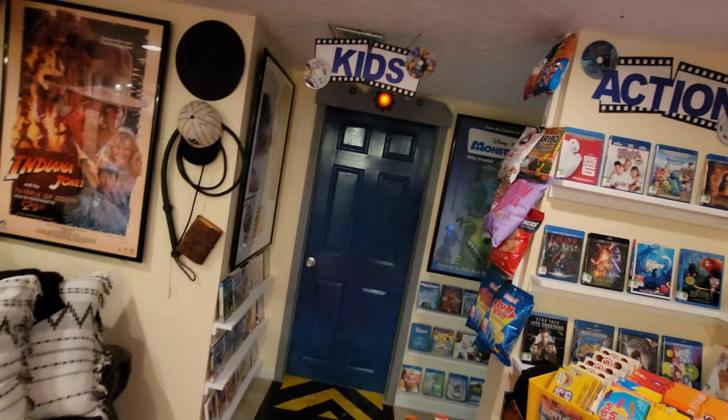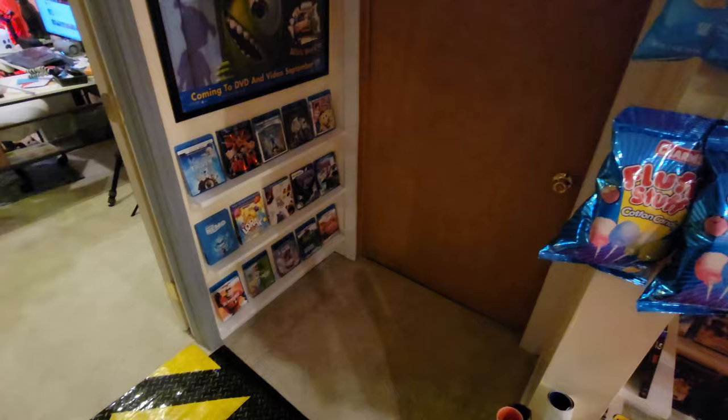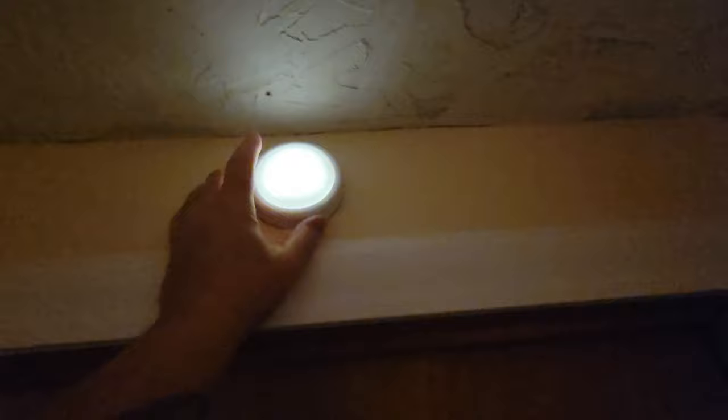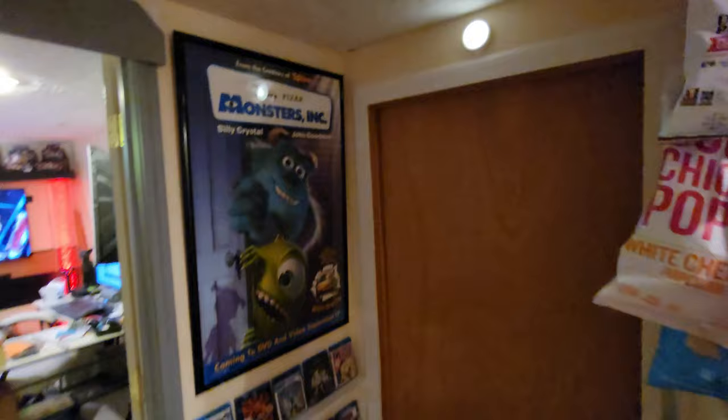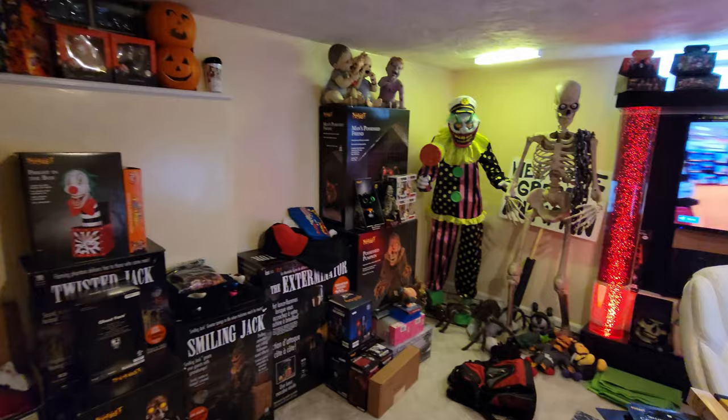There's a little cove in the back which is the kids section, with all the kids movies and Disney movies. This door right here I made to look like the door from Monsters Inc. It gets dark back in this cove so I put up a tap light that brightens it up enough to see the movie titles.